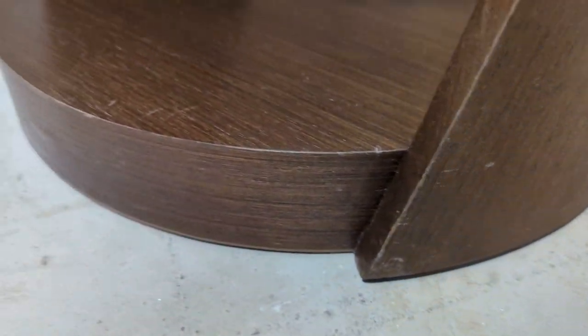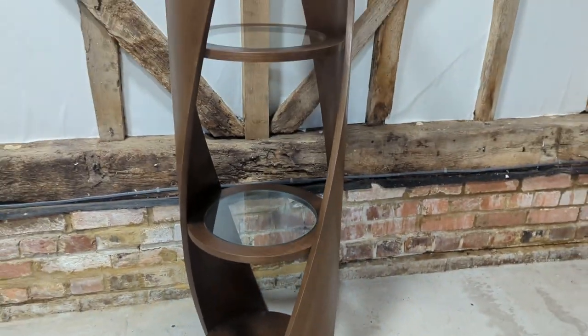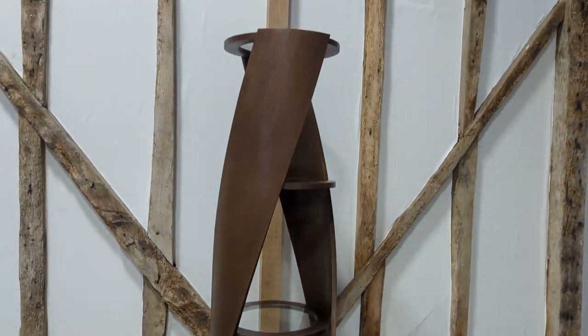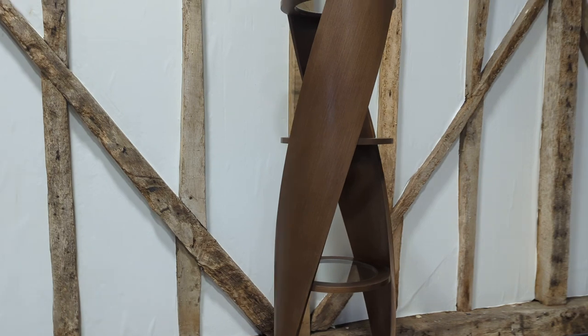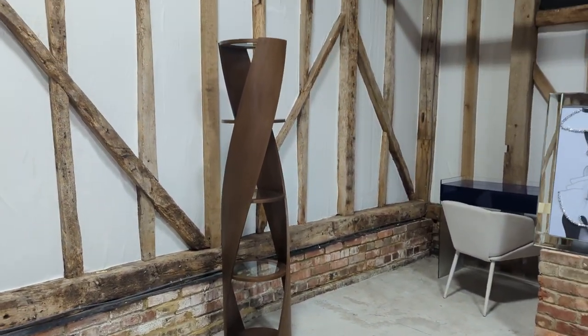There's slight scratching down the bottom, but like I said the overall condition really is good — but my word, it is attractive.